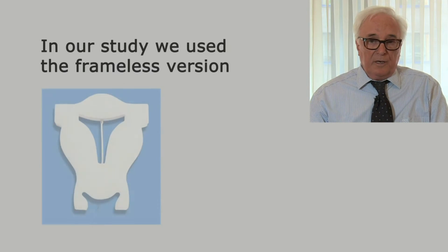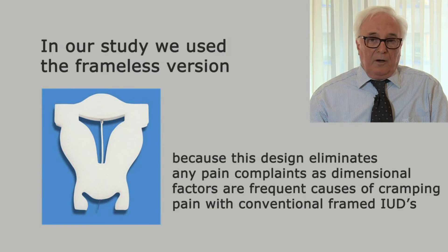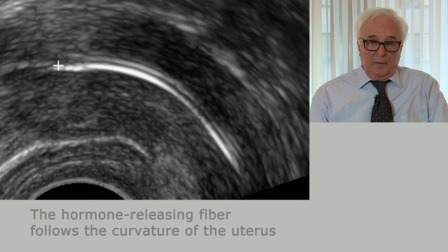In our study, we used a frameless intrauterine system because a frameless system does not occupy a lot of space in the uterine cavity, so it does not cause any pain like many conventional intrauterine systems do. In this sonographic picture, we see the frameless fibrous delivery system attached to the uterine fundus.